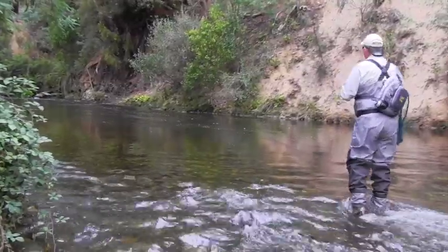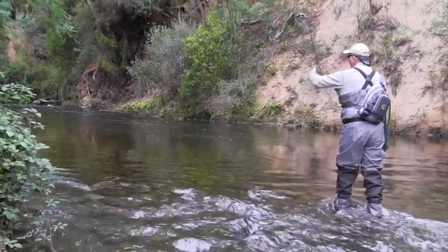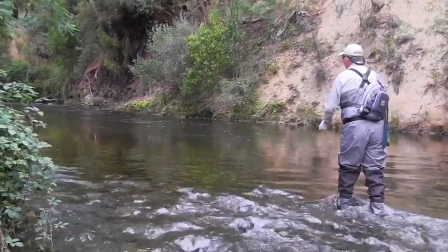We're just going to work our way up. We've had a few casts at the back of the pool and we'll just extend that by a metre each time.